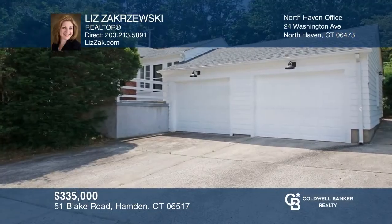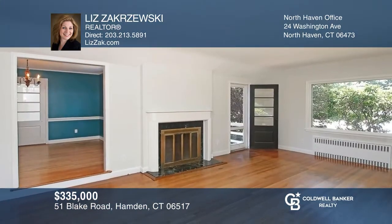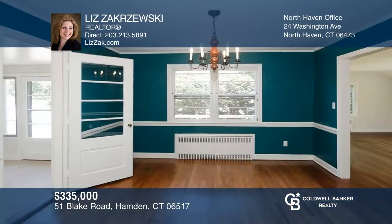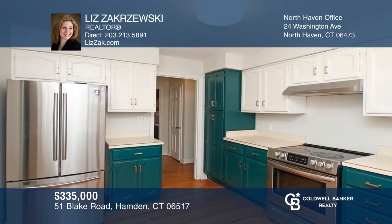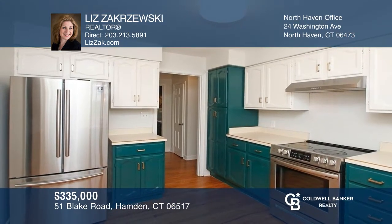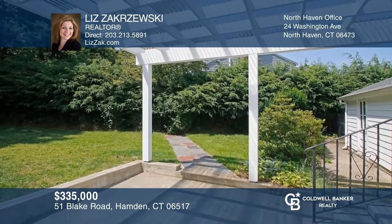This classic brick ranch-style home with a two-car garage has a foyer that opens into the living room with a fireplace. The living room opens up nicely to the dining area. The freshly painted kitchen has access to the dining room and porch to the backyard with a newly covered pergola and private fenced backyard. Experience everything this home has to offer by calling Liz Zakrzewski today.